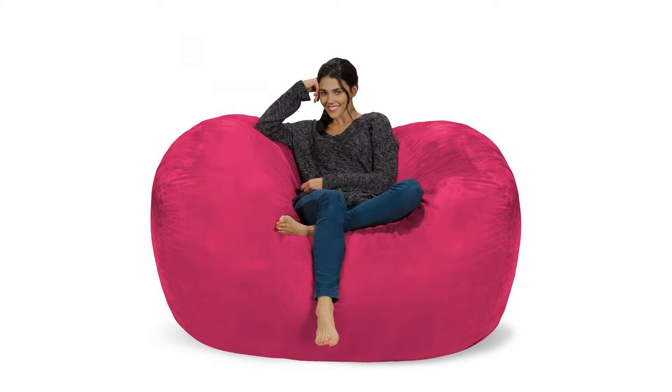Shredded memory foam bounces back with comfort. Each bean bag chair is stuffed with a shredded soft memory foam blend that is highly durable, so you can flop and fall on it all you want and it will never lose its shape.